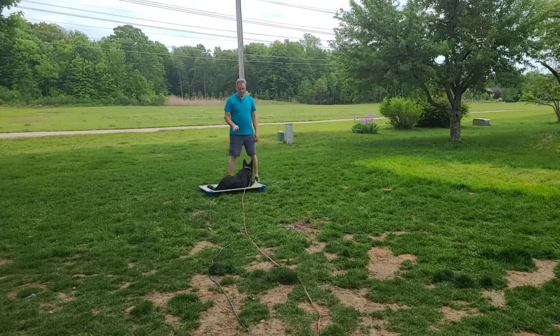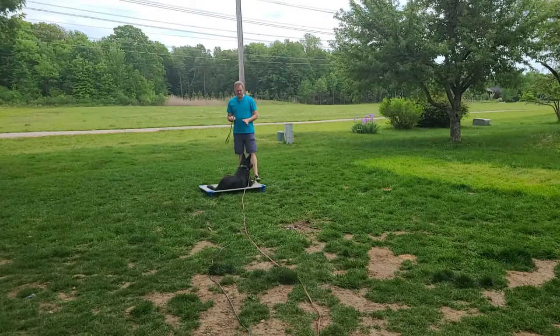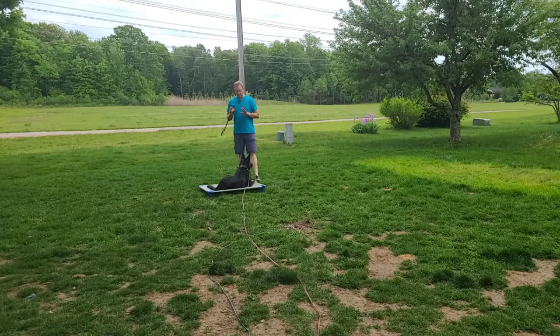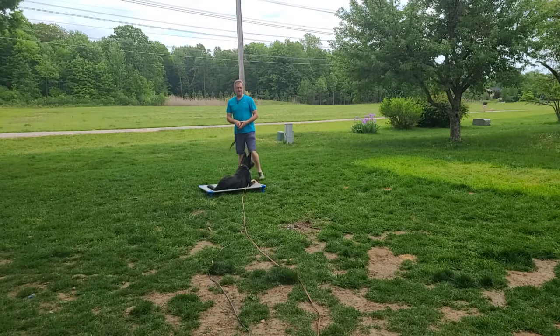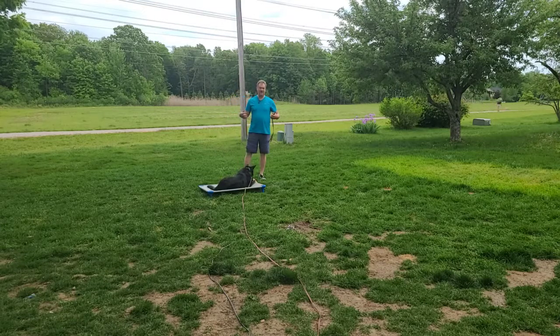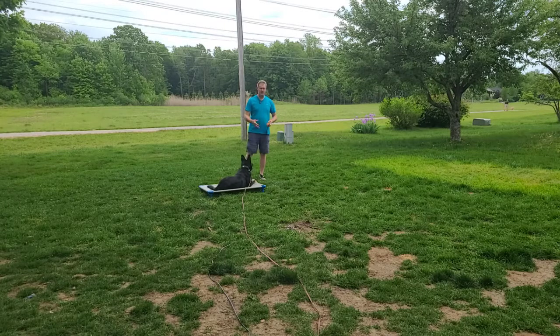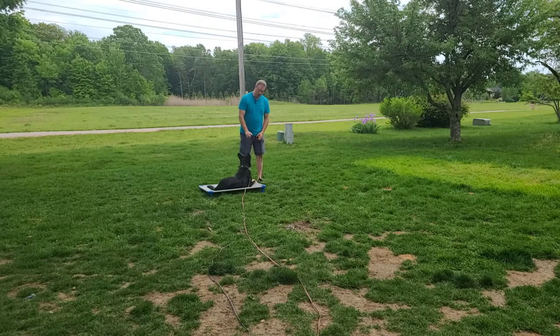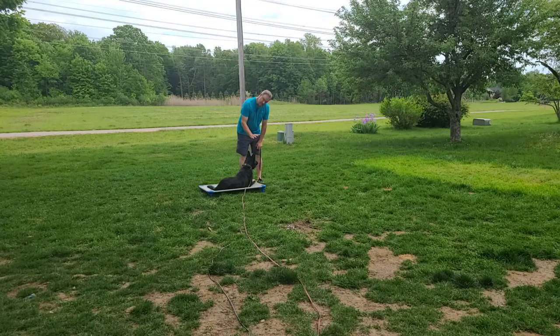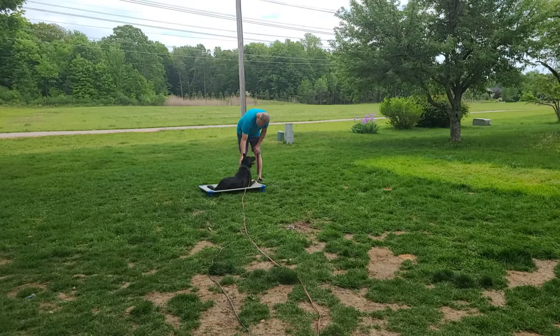So one thing we have to remember when we have a hyper dog like this German Shepherd is when we want it to stay still and just relax, we don't want to give it praise that hypes it up. So I don't want to give her a real energetic 'good girl' and give her these high value treats right now because we want her to settle down. So right now she's a little alert, but she's staying on command. That's good. But I'm going to give her soothing praise. Good girl. Shh. That's a good girl.